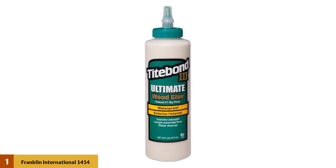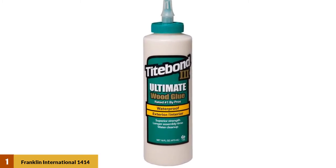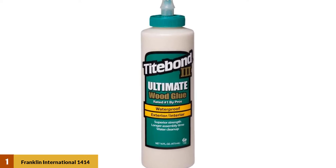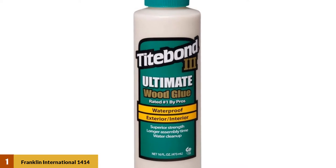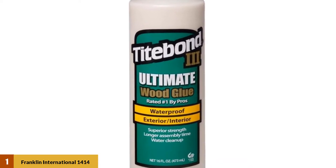At number 1: Franklin International 1414 Titebond 3 Ultimate Wood Glue. This product features a special proprietary waterproof formula that is ANSI HPVA Type 1 water resistance rated, making it extremely resistant not only to water, but atmospheric changes associated with humidity.